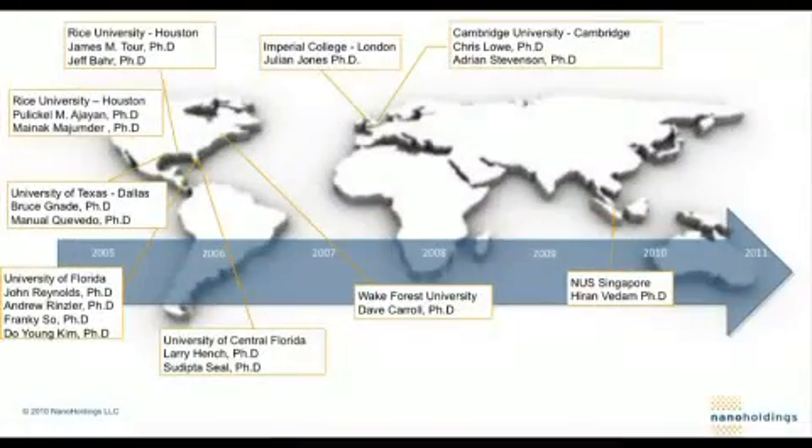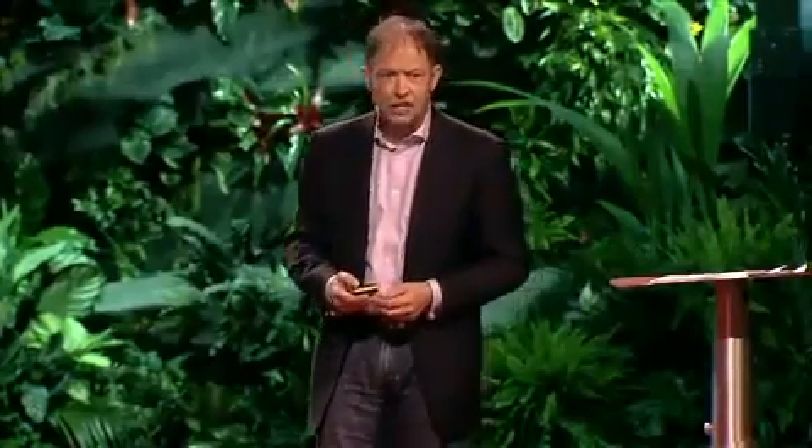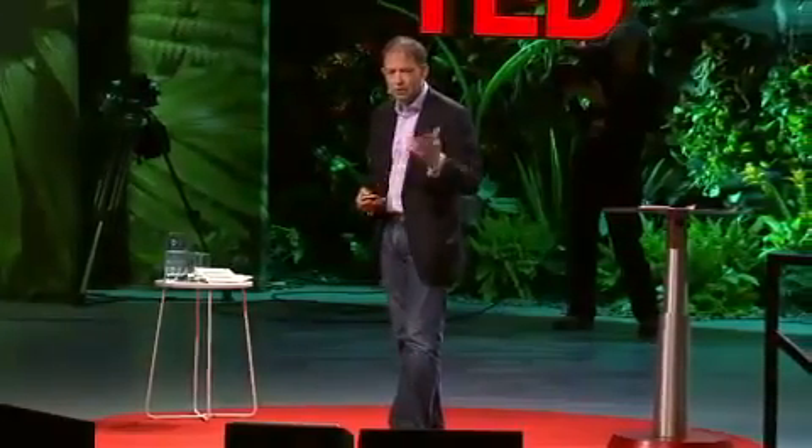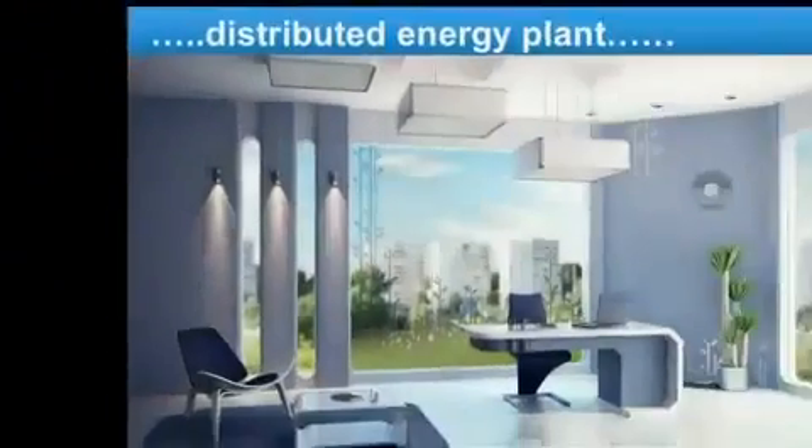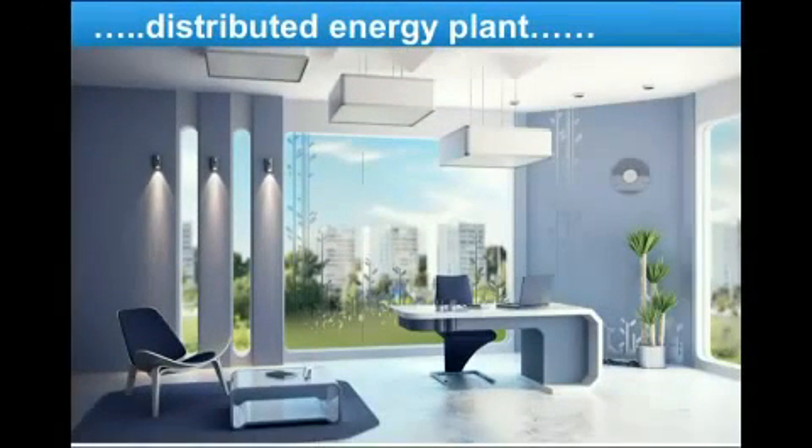So I started to go around the world, finding the best and brightest scientists I could at universities, whose collective discoveries have the chance to take us there, and we formed a company to build on their extraordinary ideas. Six and a half years later, 180 researchers, they have some amazing developments in the lab. I will show you three of those today, such that we can stop burning up our planet, and instead generate all the energy we need, right where we are, cleanly, safely and cheaply.